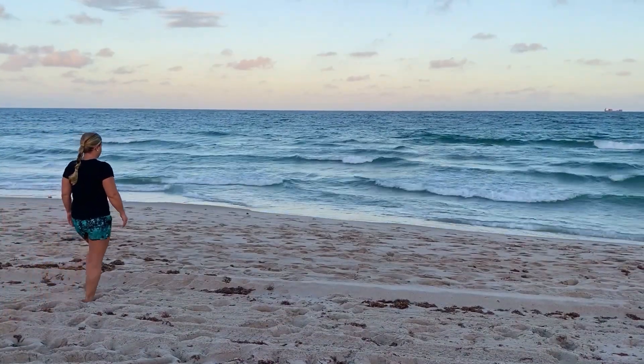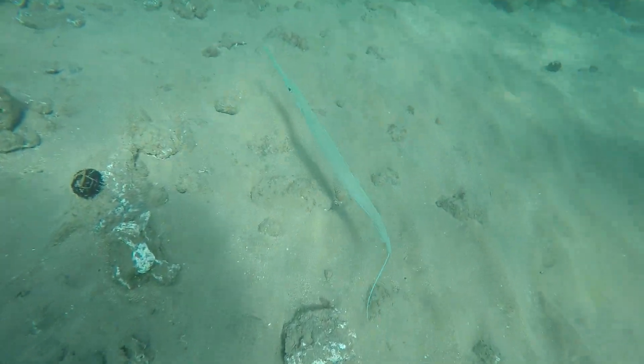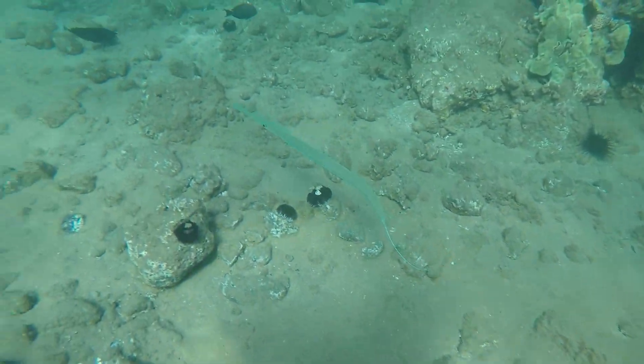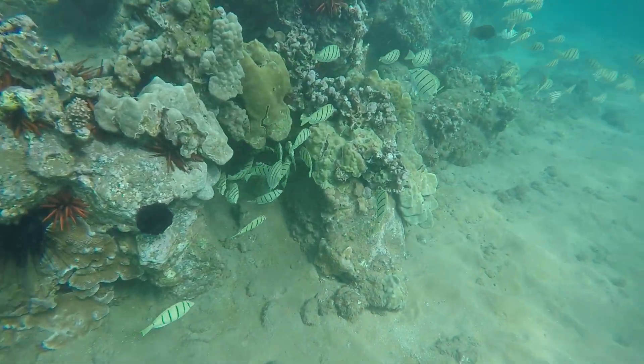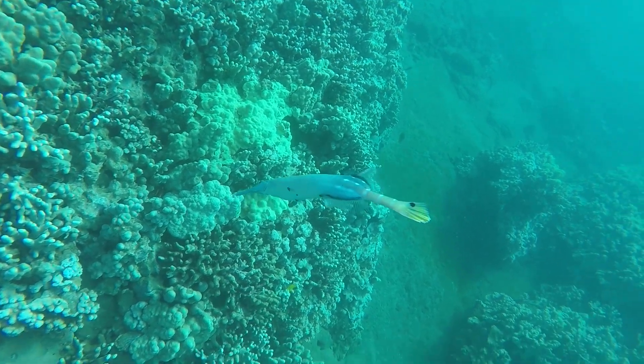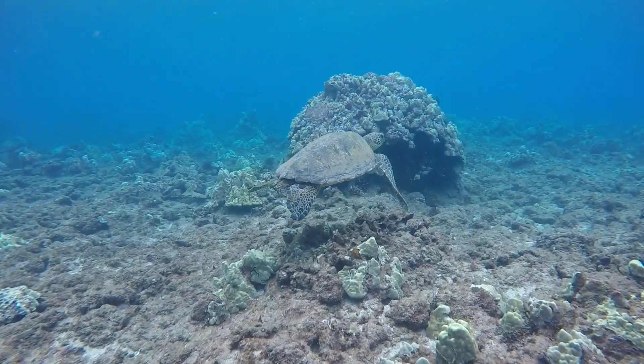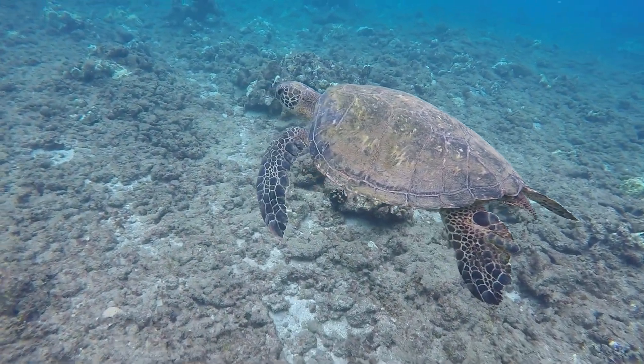Have you ever wondered what kind of life exists in the depths of the ocean — kind of like what might exist in outer space? Are there animals living in the ocean that we've never even seen before? Do they stay put, living around the same coral reef, or are they on the move, traveling far distances? How has their habitat changed over time?